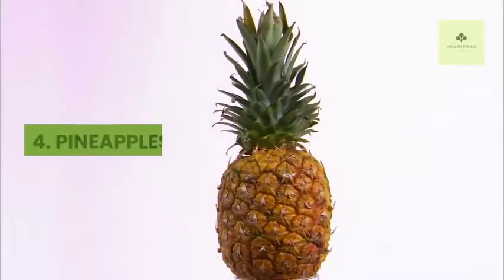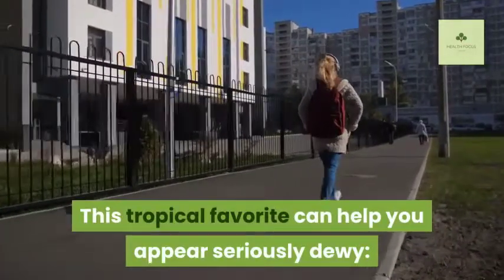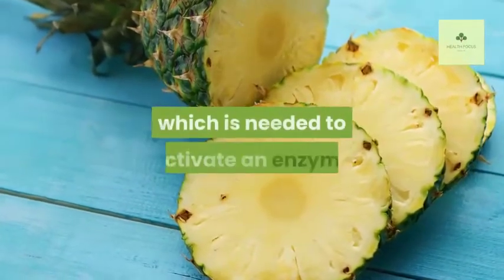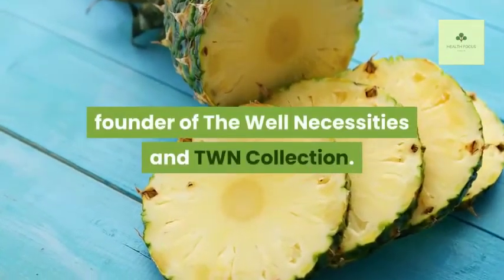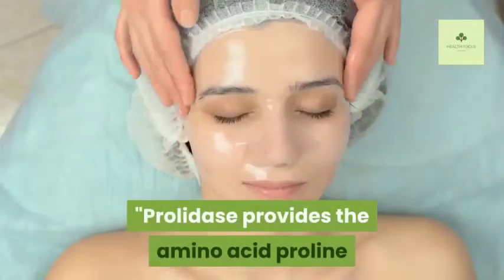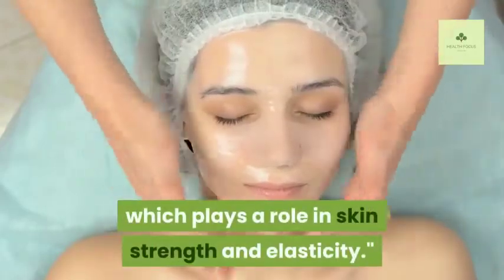Four: Pineapples. This tropical favorite can help you appear seriously dewy. Pineapple is rich in a mineral called manganese, which is needed to activate an enzyme called prolidase, says Lisa Hyam, RD, founder of The Well Necessities. Prolidase provides the amino acid proline for the formation of collagen in skin, which plays a role in skin strength and elasticity.